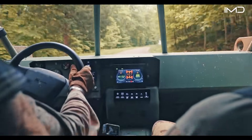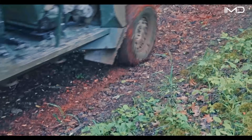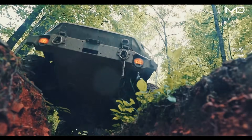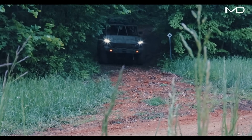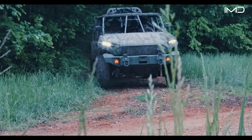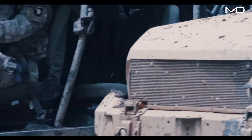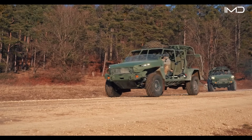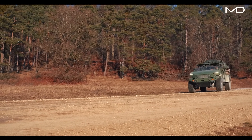The ISV is an official Army program of record awarded to GM Defense to meet validated operational requirements. Built on the Chevrolet Colorado ZR2 platform, it uses 90% commercial off-the-shelf parts. That combination of proven automotive components and military-grade engineering makes it both rugged and easy to maintain, while keeping costs and complexity down.